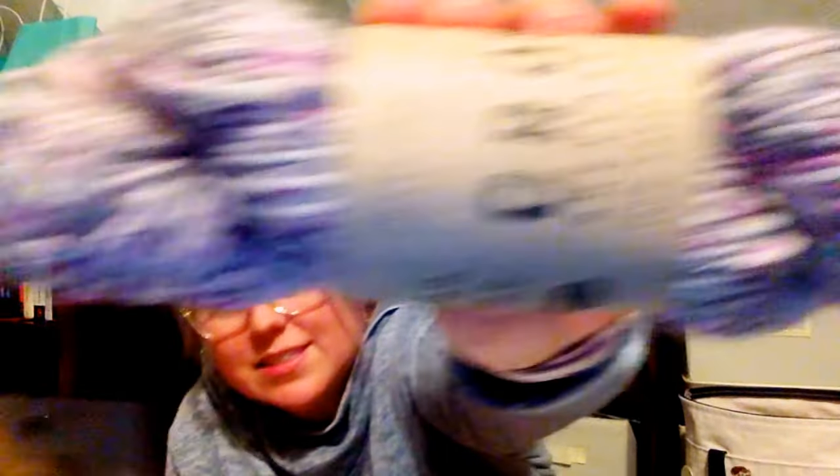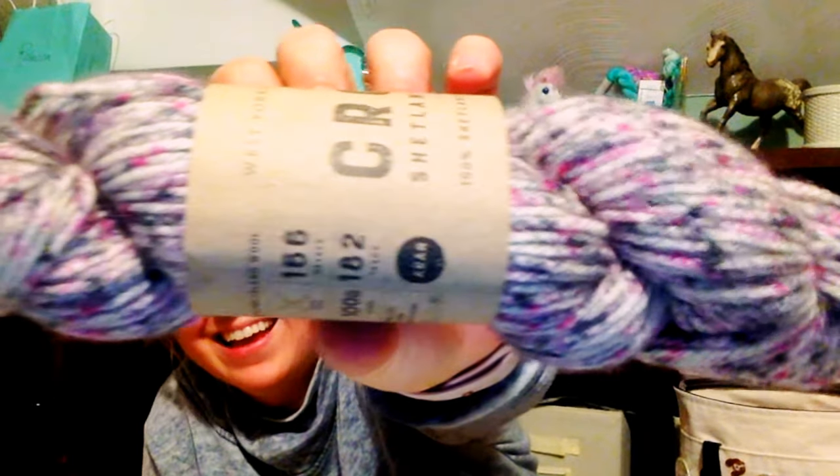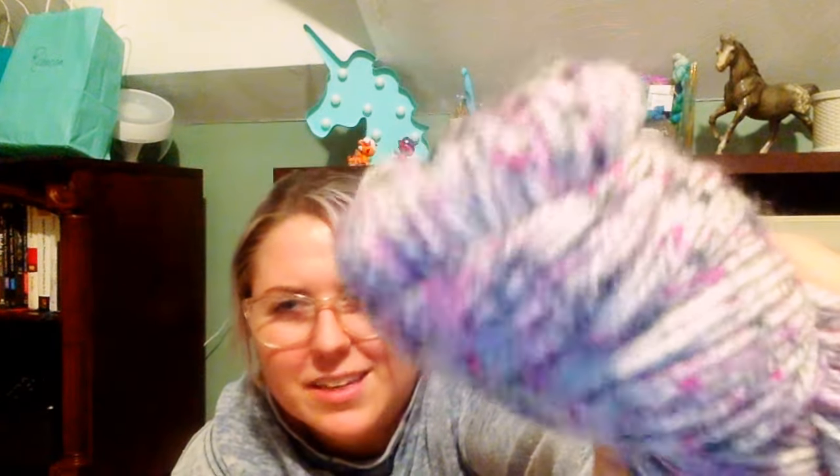I just got one little skein because I'm trying to be good. I got the Croft Shetland Tweed from West Yorkshire Spinners - it's 100% Shetland Island wool and it's in Merrifield, which is a pink tweed. Is this not gorgeous? I am in love with this. It's an Aran weight and 182 yards. I think I'm going to make it into mittens or a hat. Look at the pink, the pink and black and gray tweed - I love it!